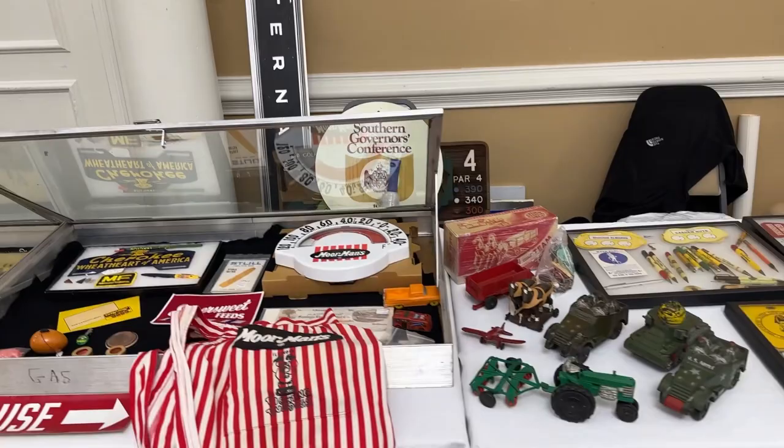I know I'm having a good time selling plus seeing everything that is here. Got some old seed-related farm signs, International sign - all kinds of neat stuff here. Really, really cool.